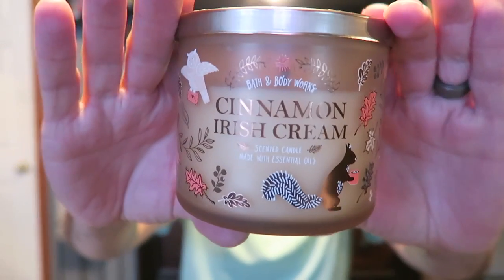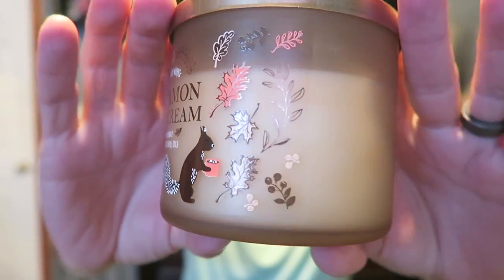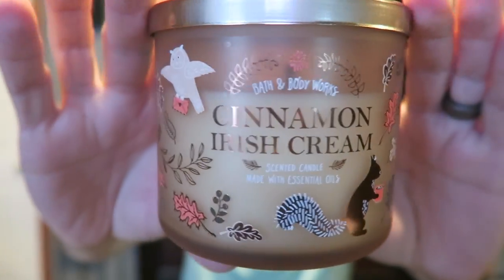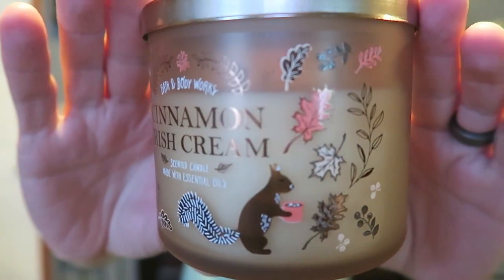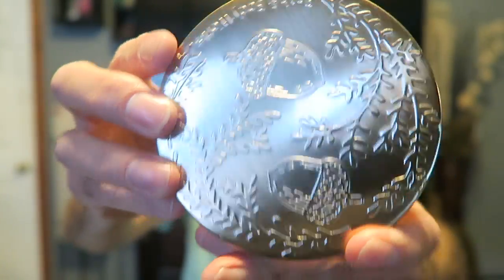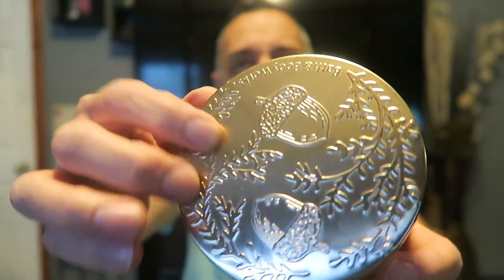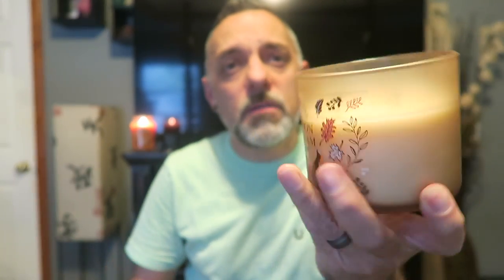First up we will show you Cinnamon Irish Cream. This is the one with the acorn collection — it's got squirrels and leaves on there, and then little acorns on the lid. It's like a gold lid, three wicks, and this has white wax. I've already burned it — I couldn't wait to start burning this one before I did the haul. I've burned it twice now.